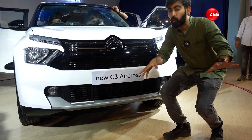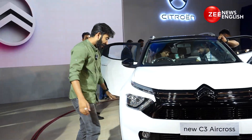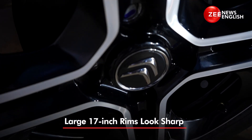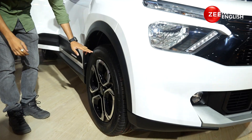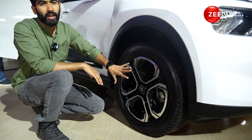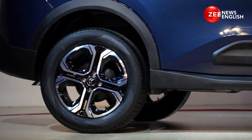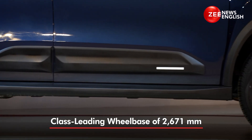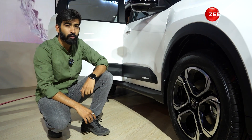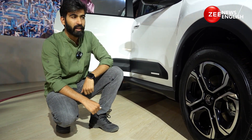Moving to the side, I'll start with the alloy wheels — they are 17 inches and get a 215/70 section tire, and they look neat because they fill the arches well. The arches also come with black cladding which runs across the length, and onto the door you get this chunky cladding as well, which comes with these tiny color-coordinated inserts.